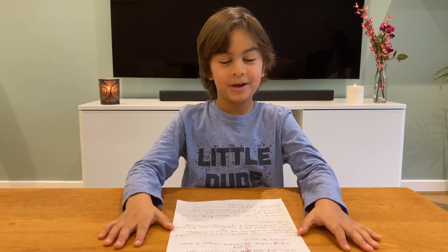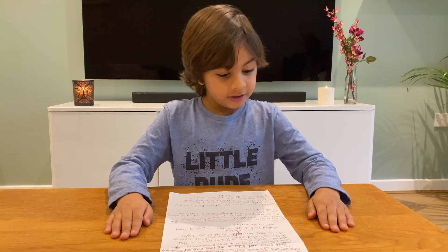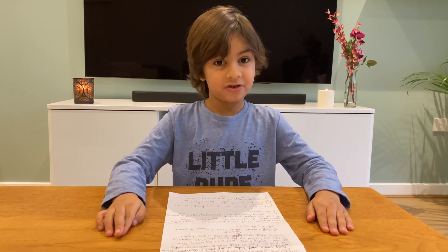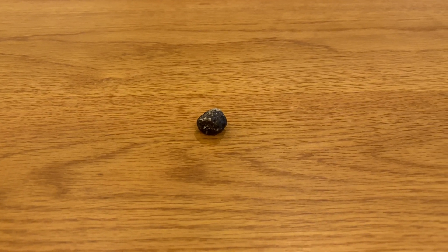Did you know limestone was used to build the ancient pyramids? The second type of rock is basalt. Basalt cools slowly from large masses and forms a jointing pattern. Basalt is a common gray to black volcanic rock.